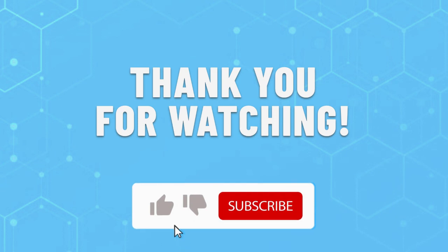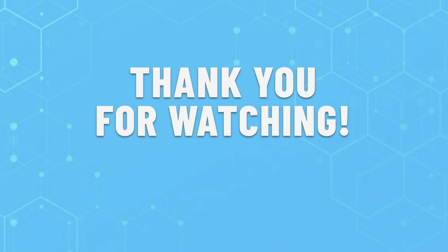Thank you for watching this video. Leave a like if this helped you out. Choose the best massage chair for you. If you have any questions, leave them in the comments below and subscribe for more content like this. Hope you have a great day!